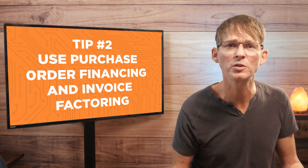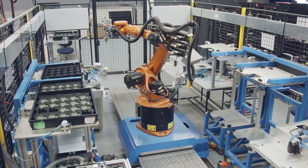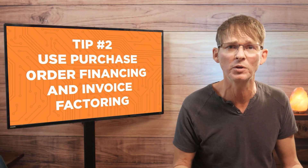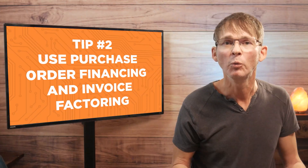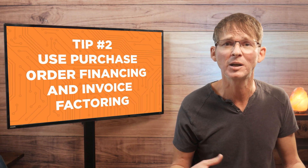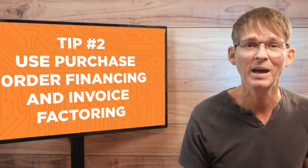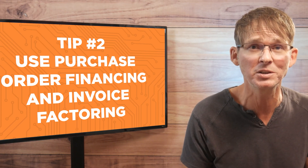Tip number two is a really critical one, especially once you're past the prototyping stage and actually beginning to sell your product, and that is to use purchase order financing or invoice factoring. If you can't find a manufacturing partner willing to give you favorable payment terms, you may want to look into these options. If a company with established credit gives you a significantly large purchase order, you may be able to obtain this type of financing — the beauty is that it does not depend on your credit rating but instead on the credit rating of your customer. Just be careful, as having a third-party company interacting with your customer can potentially be dangerous.